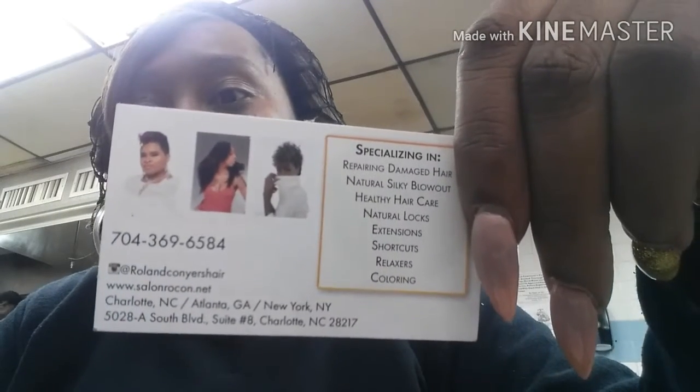I got some more stuff I want to show y'all — I forgot and left it out but here it goes. So my brother's sending me some hair stuff. This is his business card — he's in Charlotte, North Carolina. Salon Rokan. There is his phone number and information and everything like that. He lives in Charlotte, he also works in Atlanta and New York.